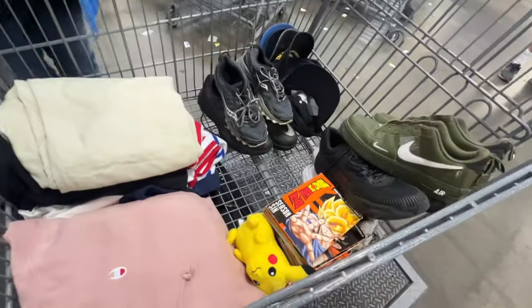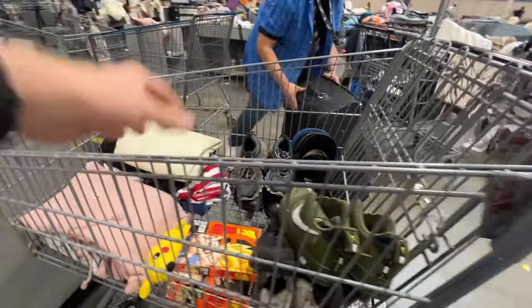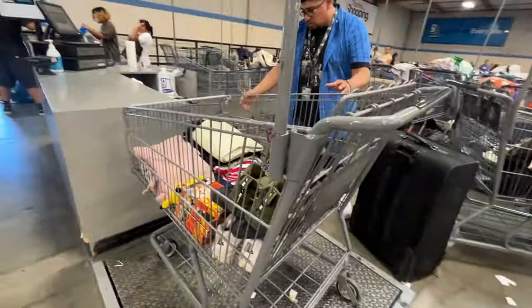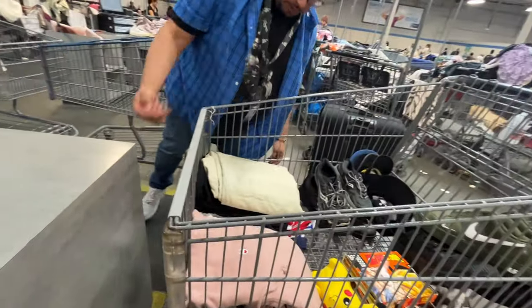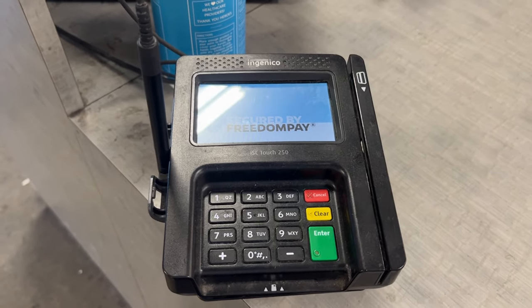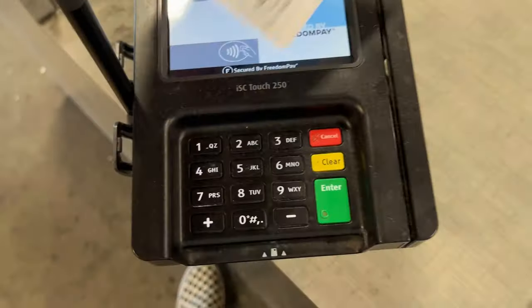The total for the clothing and other items came to $60.